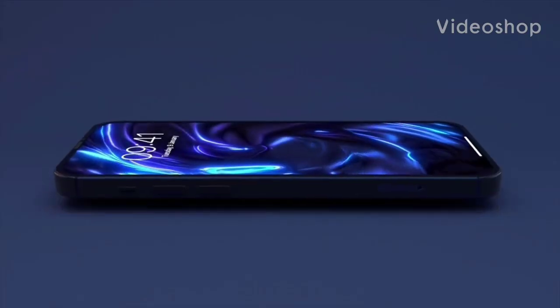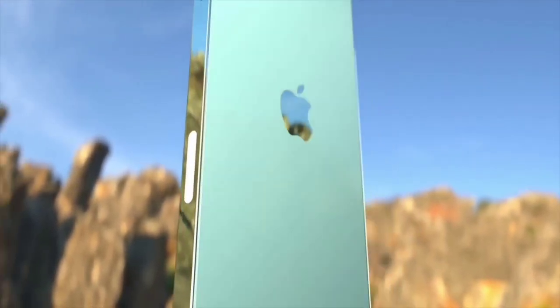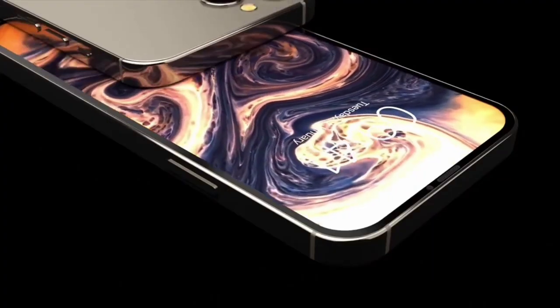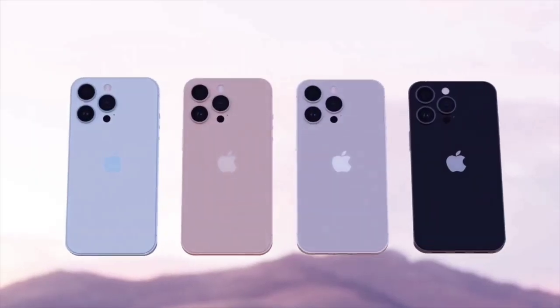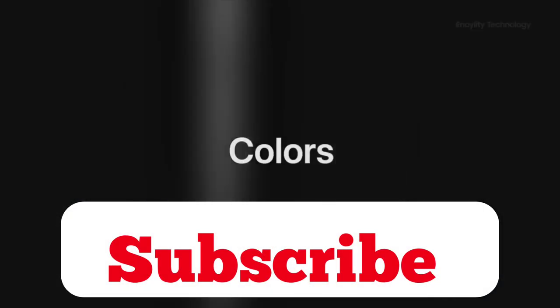Hey guys, welcome back to another video. Please don't forget to like and subscribe to the channel. So the iPhone 14 is on its way and there are a lot of leaks and rumors on how it's going to look and also the performance, but people are already posting pictures of the iPhone 15. In this video I've gathered some pictures of how people think the iPhone 15 will look like.